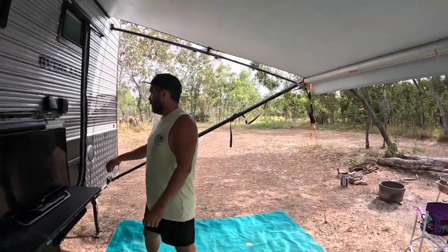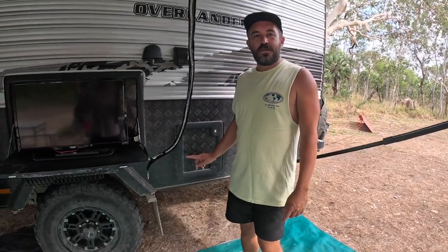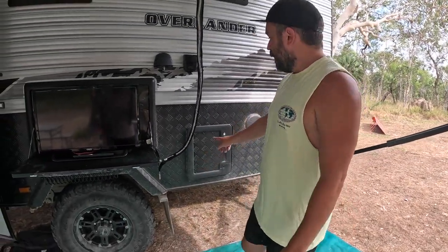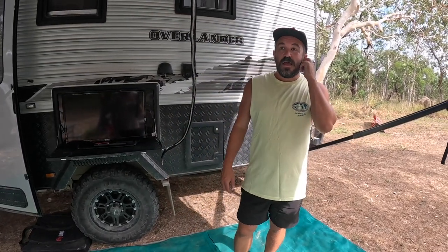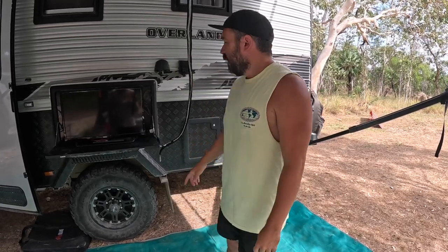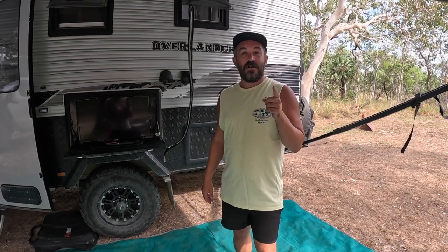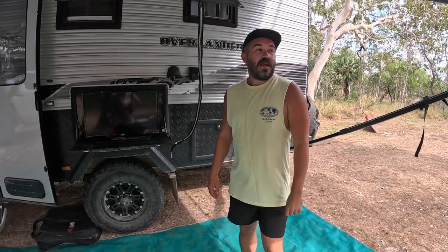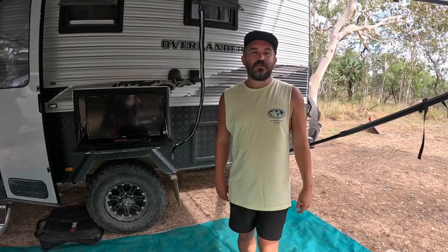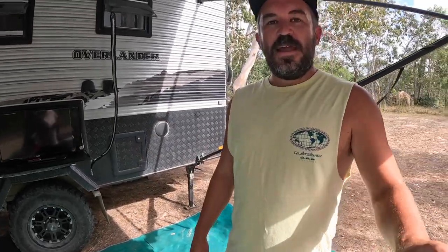The only other door on this side that I haven't spoken about is our old cassette door, which we don't need anymore because we've got the composting toilet. The composting toilet is by far the best thing that we've done to the van since we picked it up — by far. It is so good. We've changed it once in about 160 days. About time to go again. Anyway, we'll move on to the back of the van.